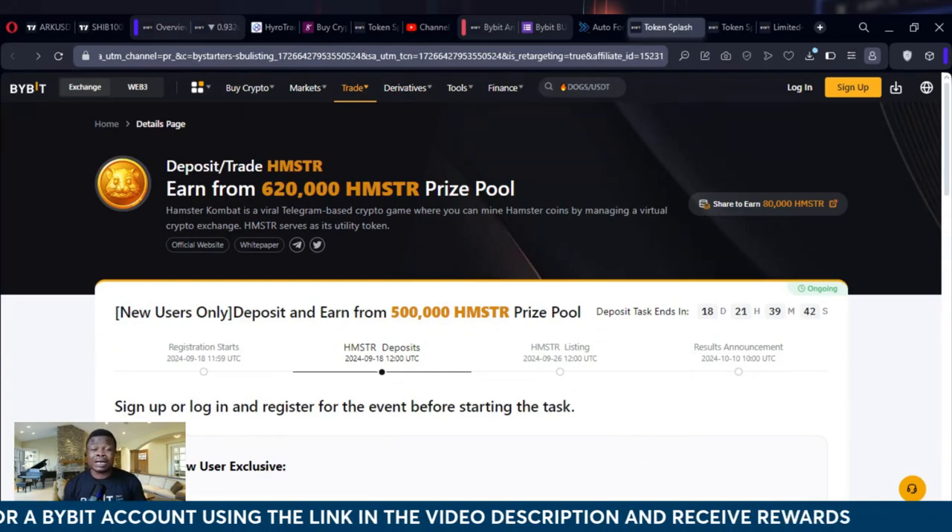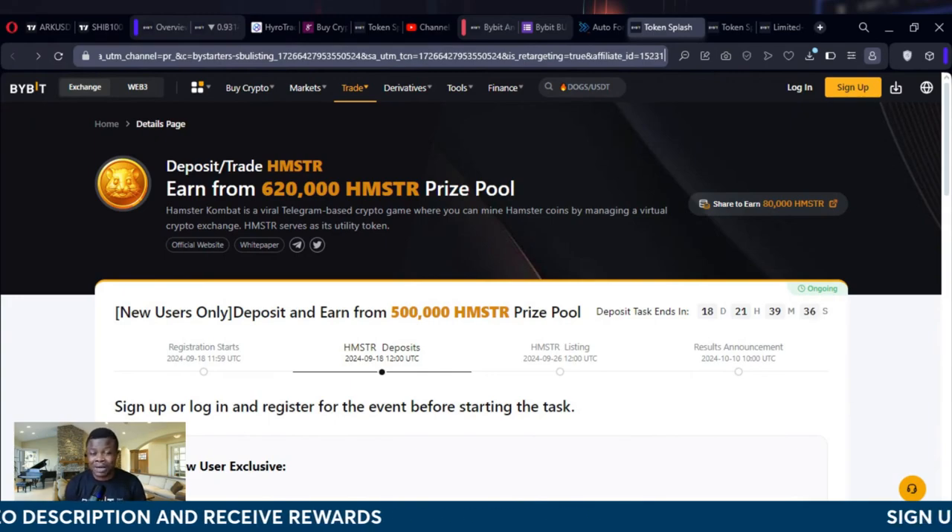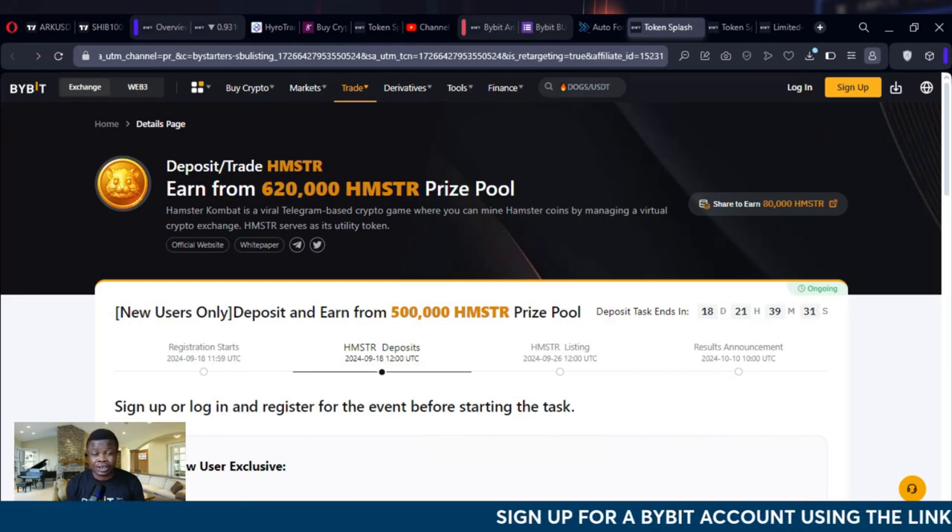Hello guys and welcome back to this video. You can actually stand the chance to share in this 620,000 Hamster token that Bybit is giving out to all of those who will be using Bybit as their preferred exchange.